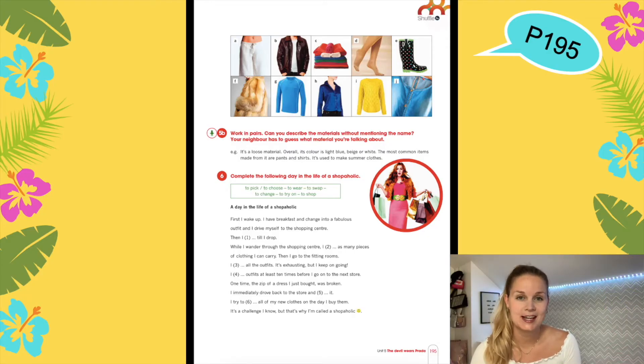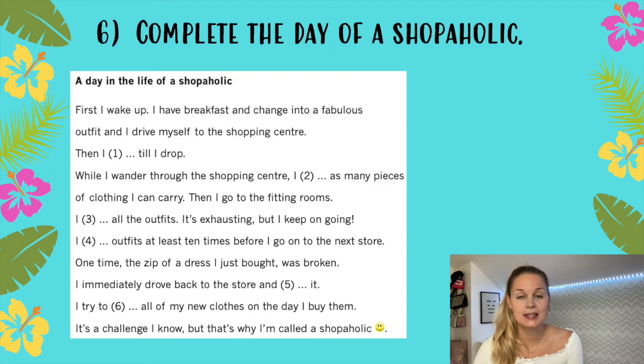And then the last exercise for this week, exercise number 6: Complete the following day in the life of a shopaholic. Here you have to read the sentences and fill in with the correct words.